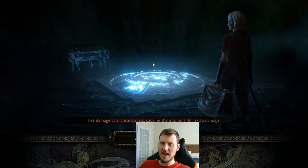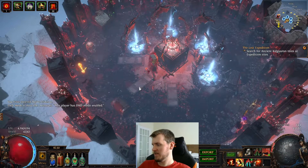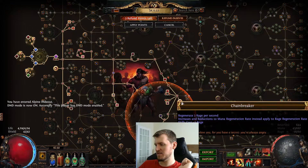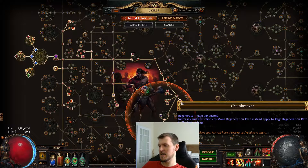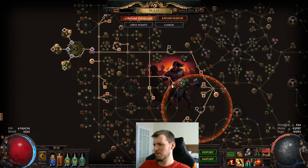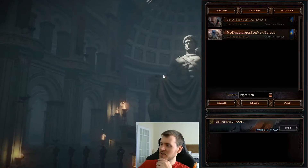This setup with the cluster jewels and the Chain Breaker mechanic — I think it's super broken, there are a lot of weird broken mechanics about it. But it wouldn't surprise me if they chose not to nerf it and just left it as is, even though it's super busted, because it's annoying and requires a lot of setup. So it's probably not something worth GGG's time.